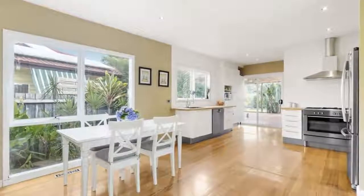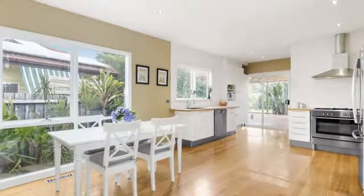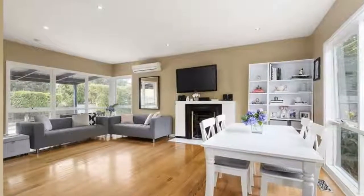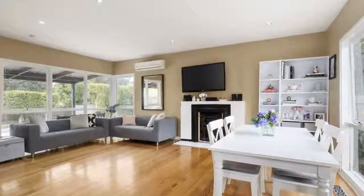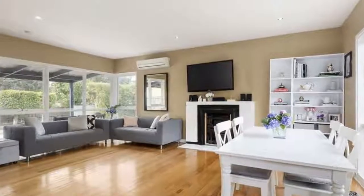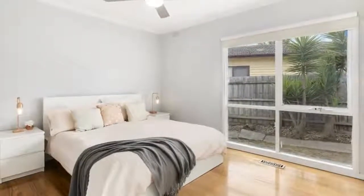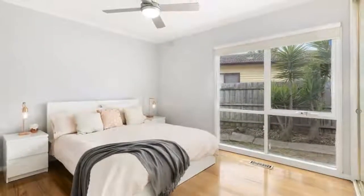Options include moving straight into a beautifully renovated home, room to extend, or dual occupancy potential by adding another dwelling at the rear STCA. The home features an open plan family room, meals area, and renovated kitchen with striking butcher block benchtops, stainless steel appliances, and crisp high gloss cabinetry.